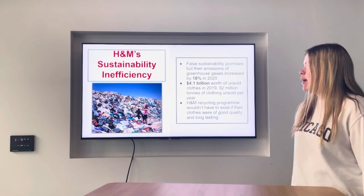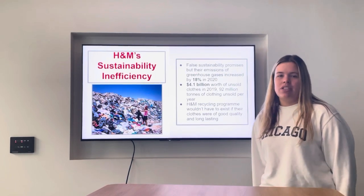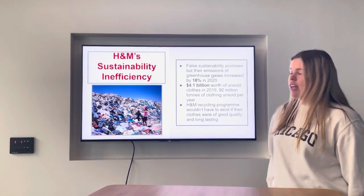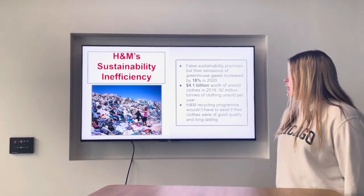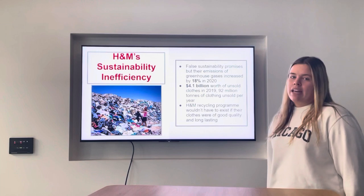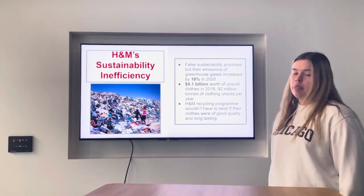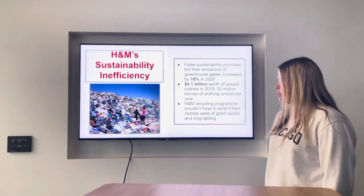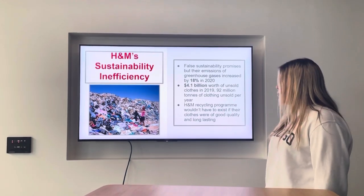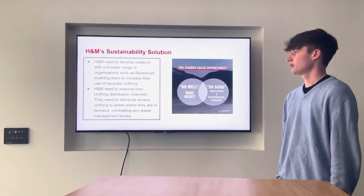Another inefficiency for H&M is sustainability. They've made many full sustainability promises, including a commitment to a sustainable future, but these have been contradicted by an 18% increase in their greenhouse gas emissions in 2020. Another issue is that they had $4.1 billion worth of unsold clothes in 2019, contributing to the 92 million tonnes of clothing waste per year. H&M also introduced a recycling programme in 2020, but many people believe this wouldn't have been necessary if their clothes were long-lasting and good quality.